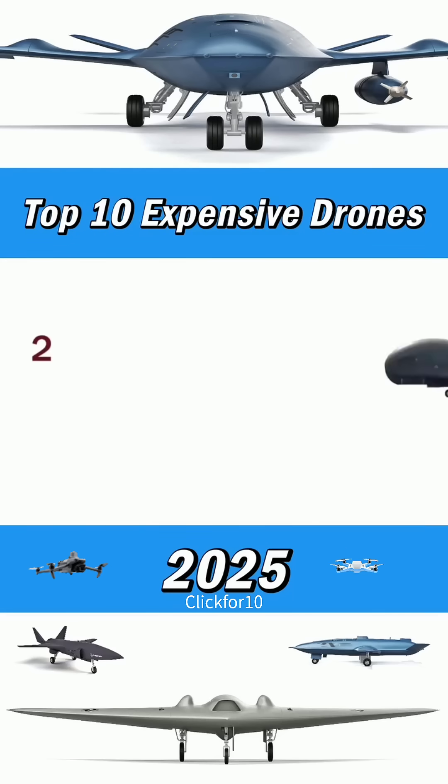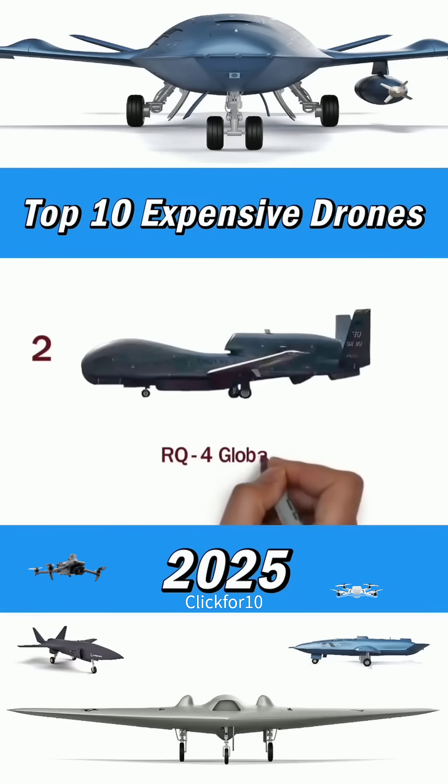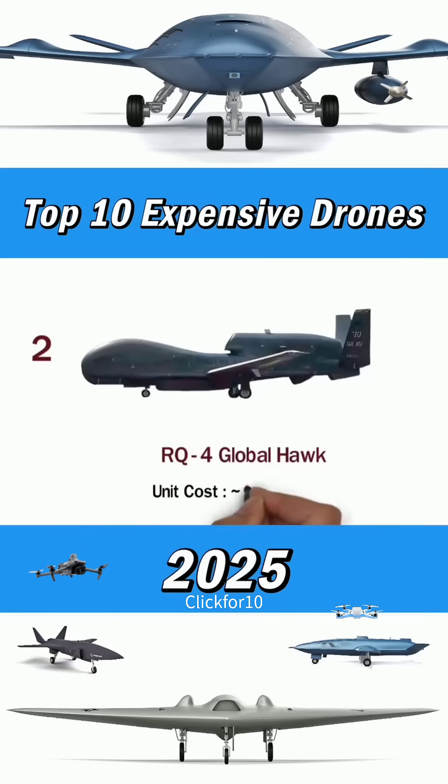Number 2: Global Hawk. Unit costs around $220 million.